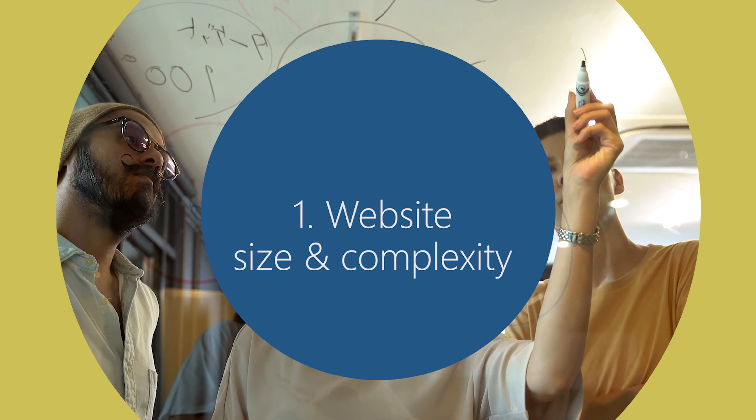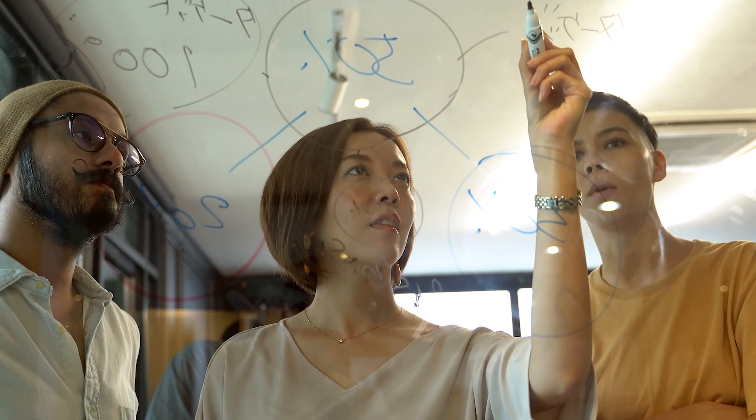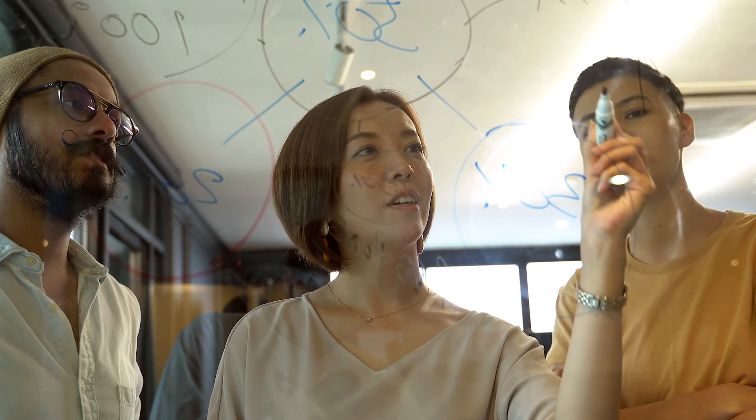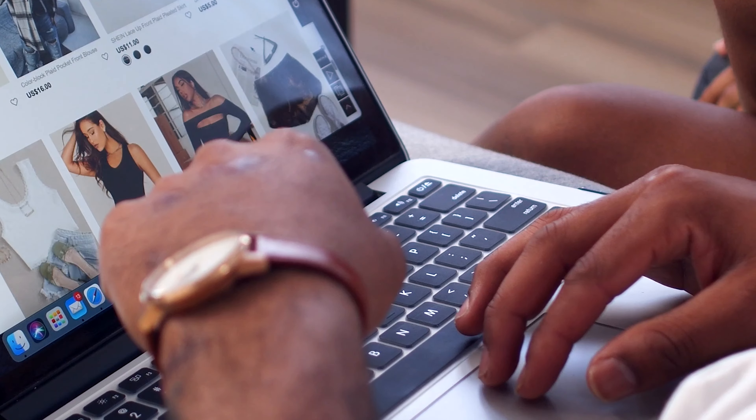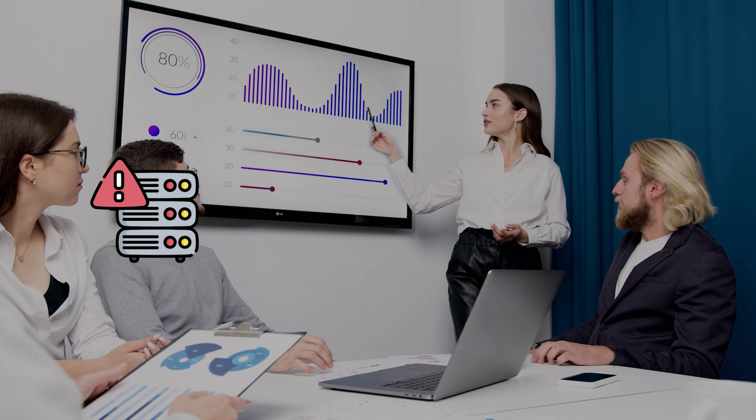The first thing you need to consider is your website requirement, size, and complexity. Consider the type of website you have or plan to create — is it a personal blog, an e-commerce website, or a business website? Different websites have different needs in terms of storage space, bandwidth, and server resources.